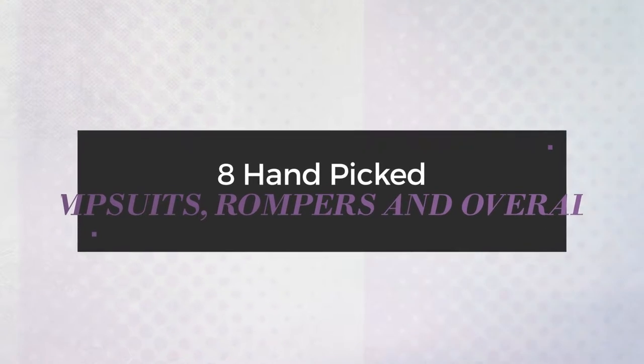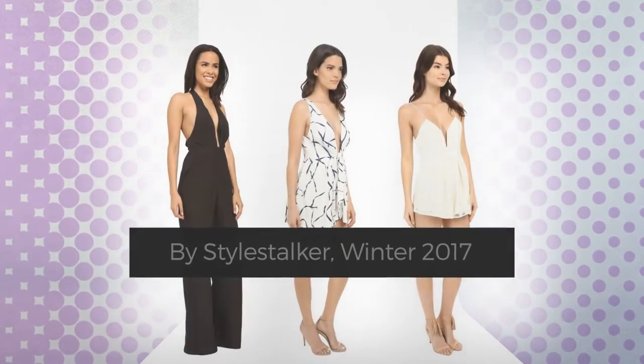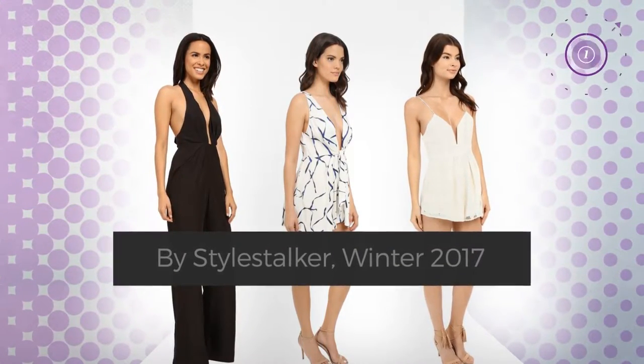8 hand-picked jumpsuits, rompers and overalls by Stylestalker, Winter 2017. At any time, click the circle and check for updated deals on any of the jumpsuits.